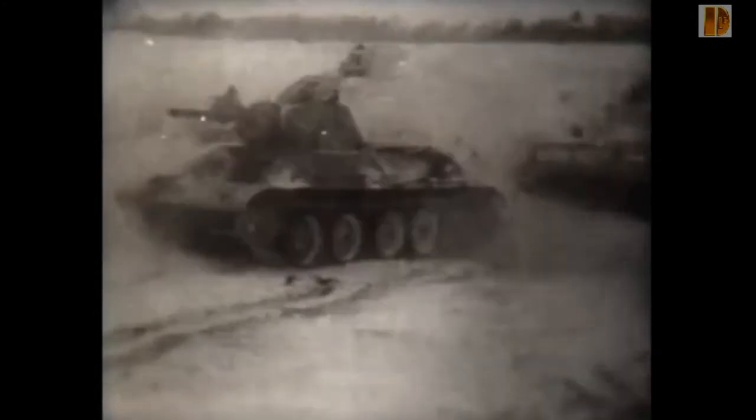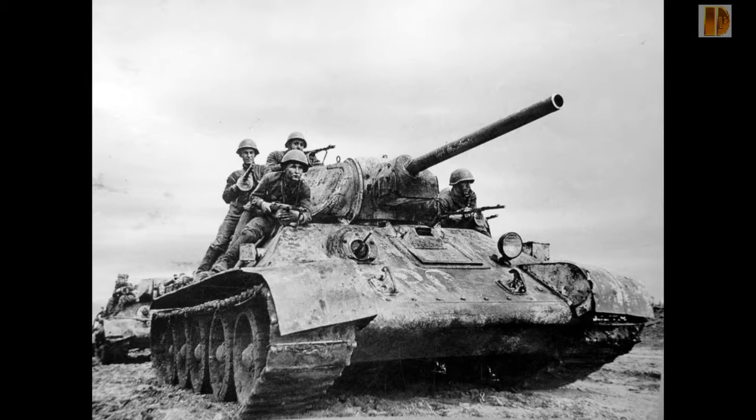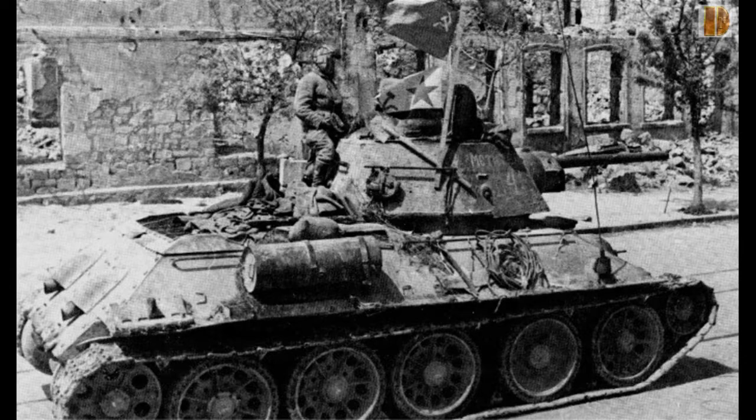Bien que l'épaisseur du blindage de la caisse du T-34 semble relativement faible, à seulement 45 mm, le blindage des quatre côtés de la caisse est incliné, ce qui augmente le blindage effectif. L'avant du T-34 est incliné à 60 degrés par rapport à la verticale, soit 30 degrés par rapport à l'horizontale. Cet angle double l'épaisseur réelle du blindage : de 45 mm, l'épaisseur effective passe donc à 90 mm, comparable au Panzer Tiger I à 100 mm non incliné.